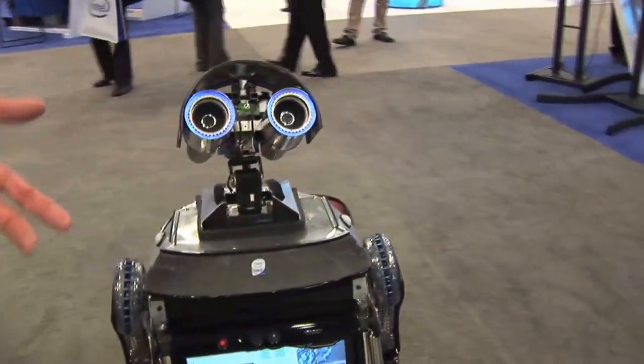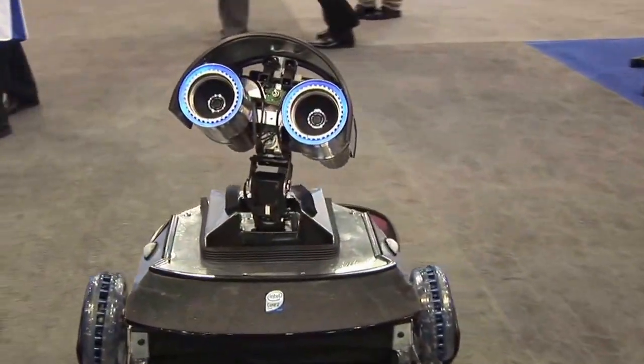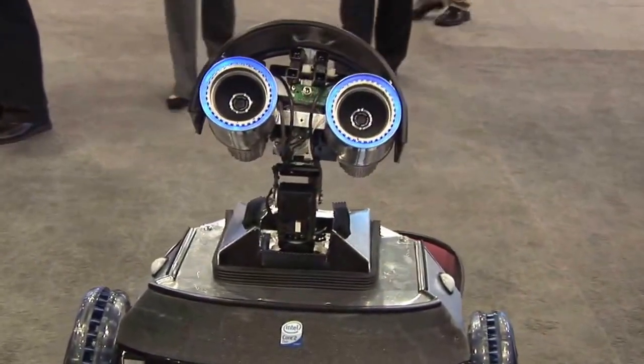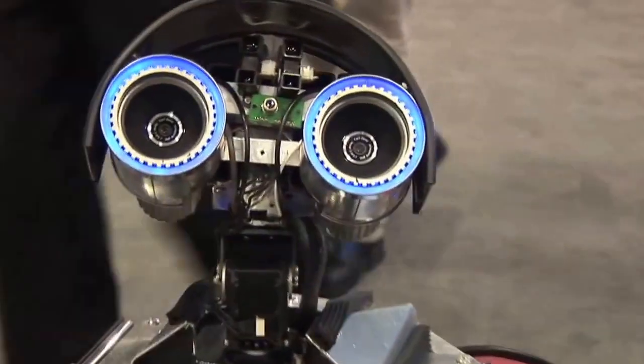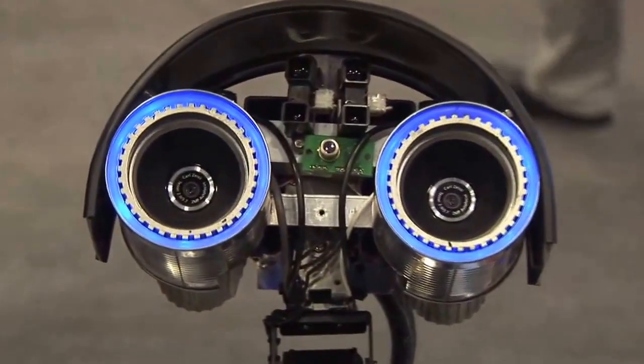Loki uses a 3D sensor to be able to see objects in his environment. He has stereo cameras for eyes. What he does is he's trying to examine the world around him and make sense of it, so he builds models in his computer of what the world looks like.